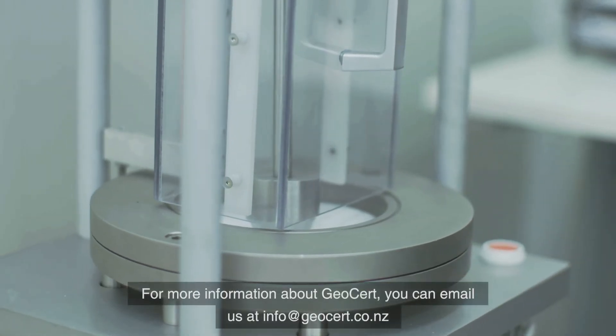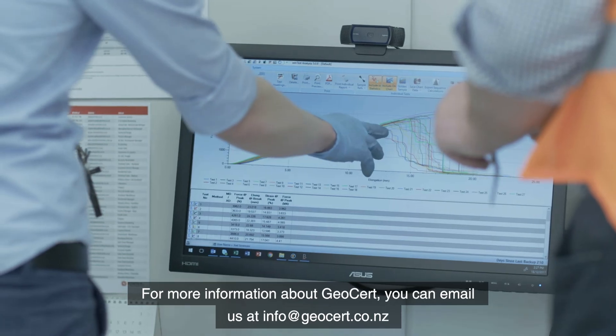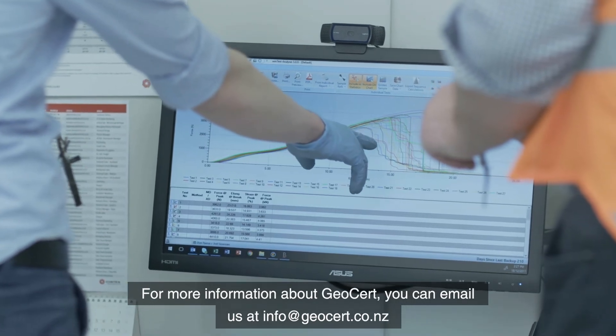For more information about GeoCert, you can email us at info@geocert.co.nz.